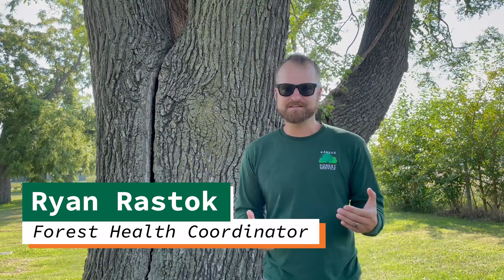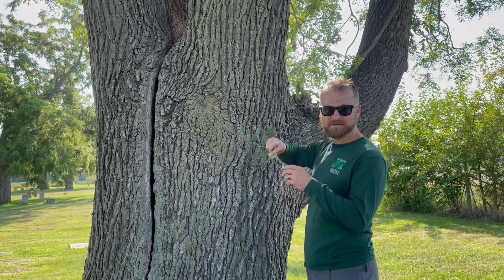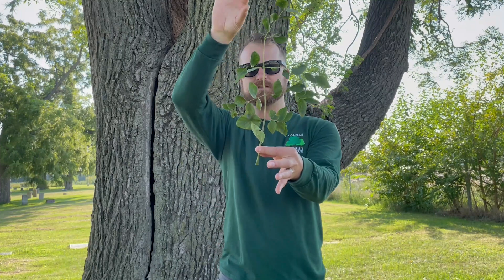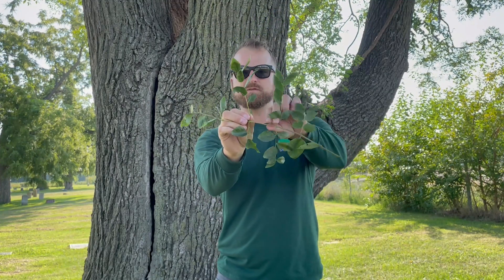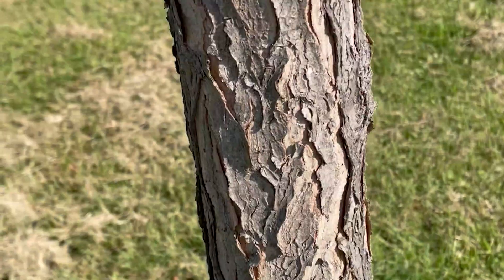It's a very interesting tree native to kind of the eastern half or third of the state. It's really interesting in that it has one of the largest leaves of any tree in the state — a bipinnately compound leaf. They can be up to four feet in length. You can see here this is the entire leaf. It breaks off into another set of a compound leaflet and then you have the smaller leaflets here. So that would be the entire leaf.